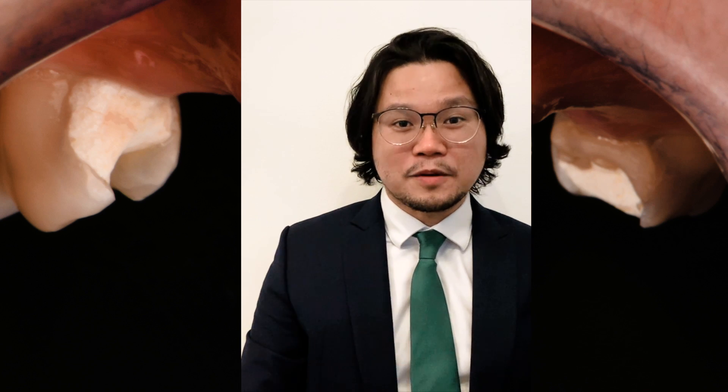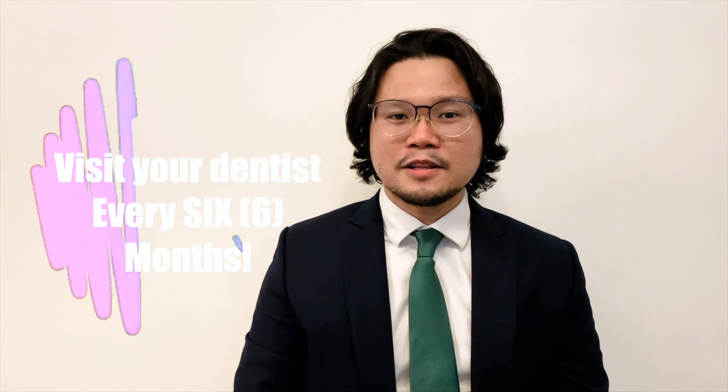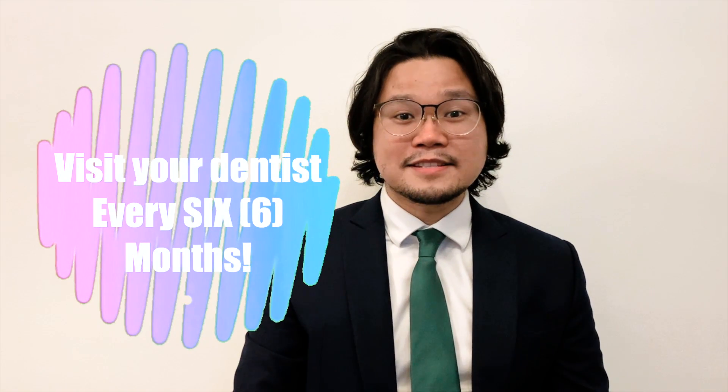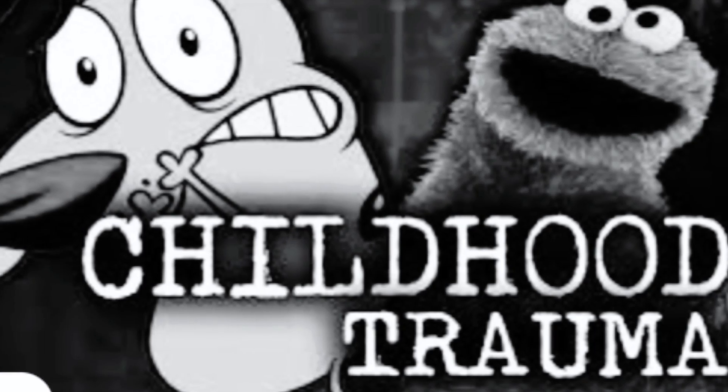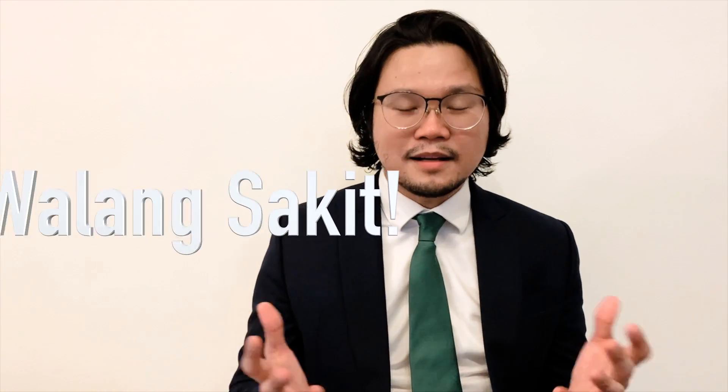Imagine having 2 root canal treatments on molars, plus the excruciating pain. So make sure you visit your dentist every 6 months. Imagine a whole decade without a visit — often it's because of a traumatic experience with a previous dentist. In our clinic, we ensure that it should be atraumatic. No pain, no trauma — that's the most important thing.